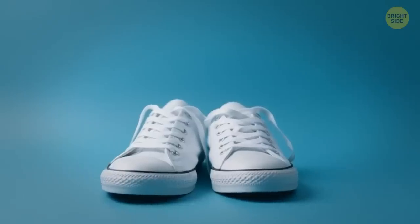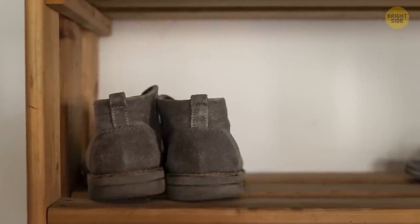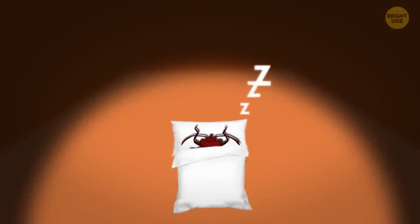Bedbugs have a thing for shoes — they love to hide in them, but only if the conditions are right. So if you've got a pair of shoes that you hardly ever wear, watch out. Bedbugs might just be snuggling up in there for a cozy nap.